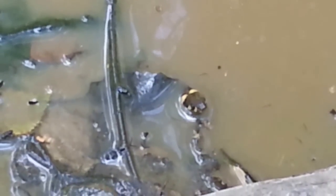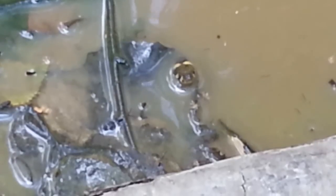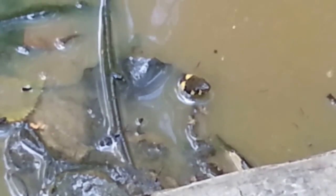I saw some movements in the water and I thought there were frogs, but then I realized it was about five or six snakes hunting for insects.